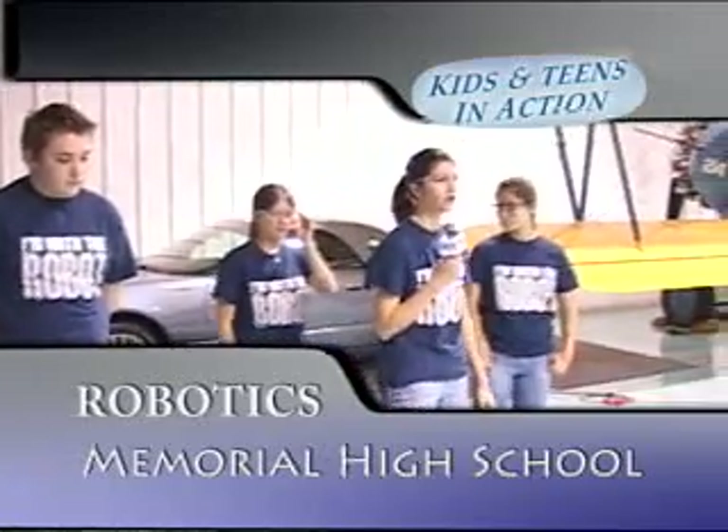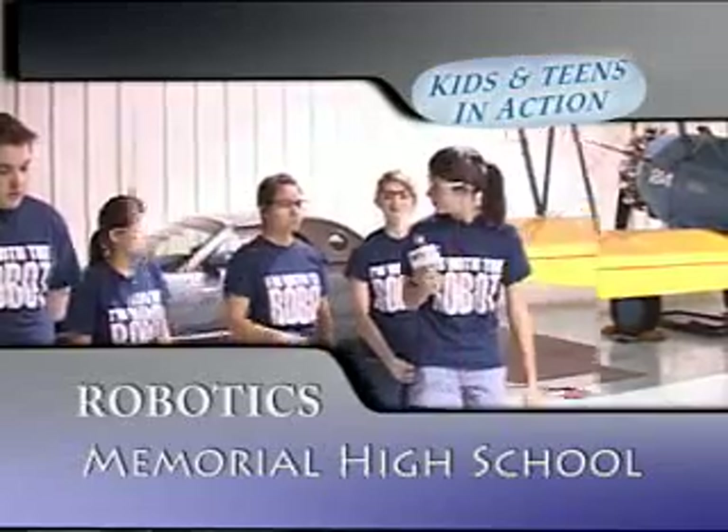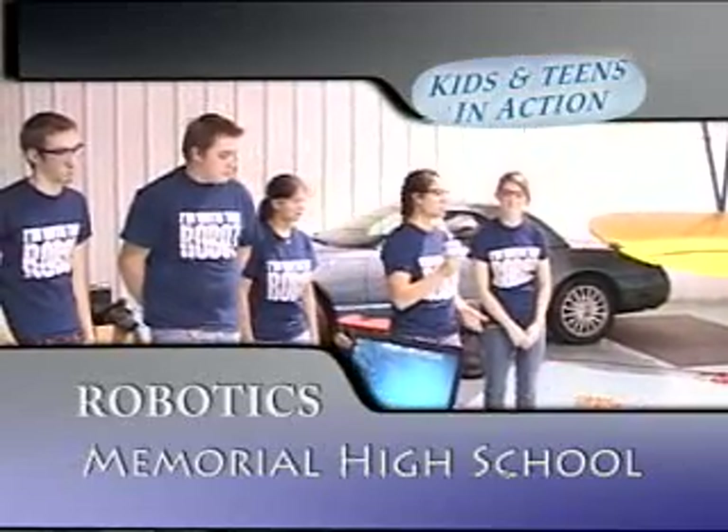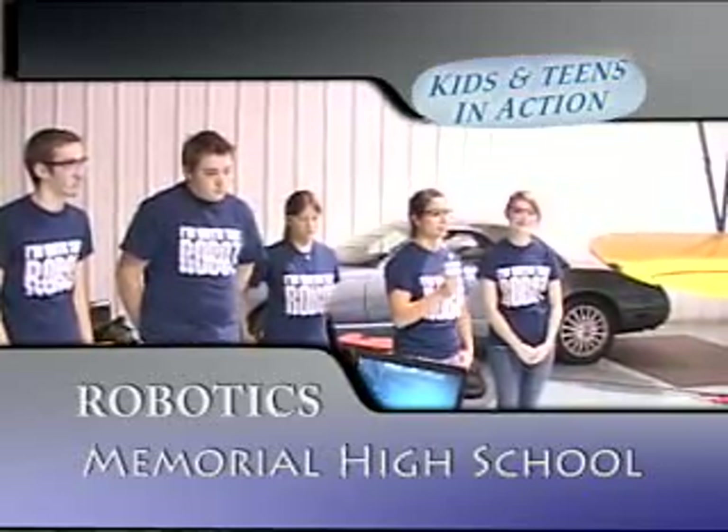Some of the things we learn when building a robot are responsibility, organization, and teamwork. We also do a lot of other things than just building a robot — we make our own animations, and we do videos of the robots.